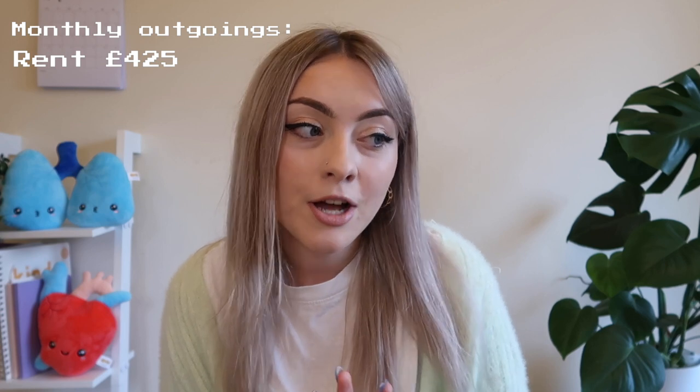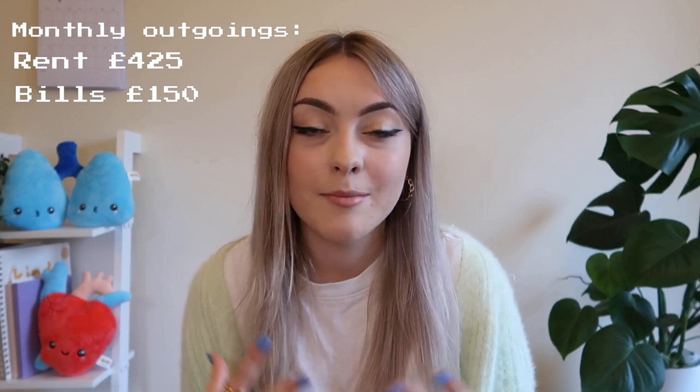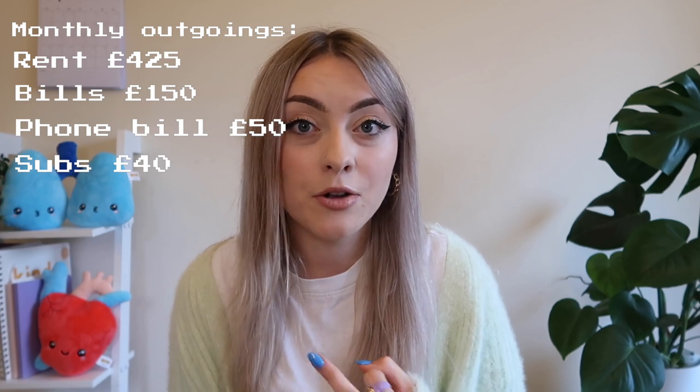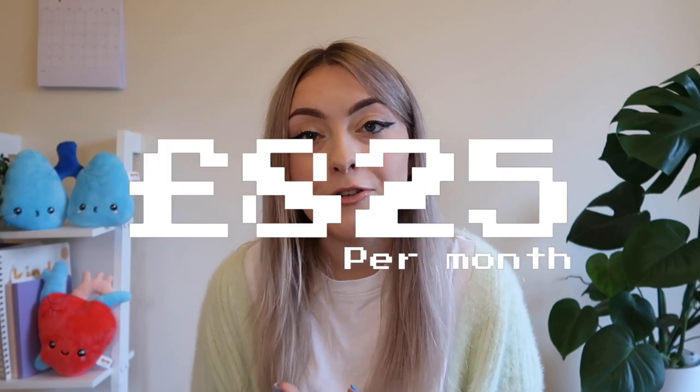Rent is £425, bills £150 — this includes council tax because my boyfriend isn't a student anymore; we get a 25% discount but still have to pay it. My phone bill is £50. Subscriptions — Pret, Spotify, and Beyond fitness app — come to £40 a month. Gym is £20. Ubers about £40, sometimes more because I catch them home from work late at night. Food shop is £80, about £40 a week. That totals £825 per month as bare minimum — not including going out, takeaways, having fun, or my makeup buying habits.